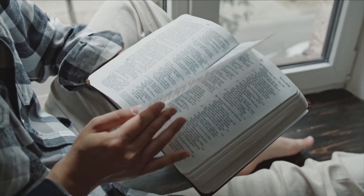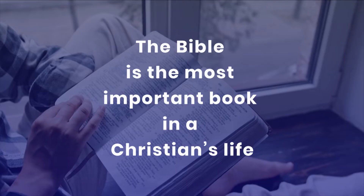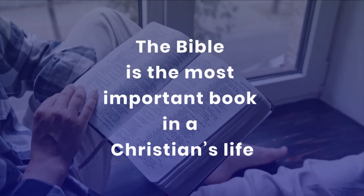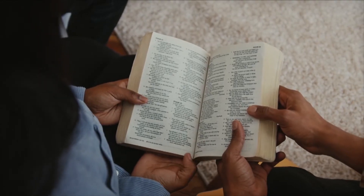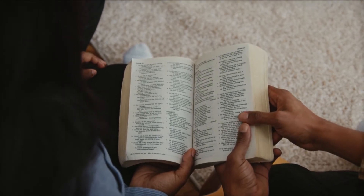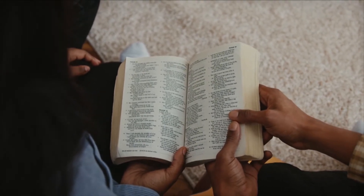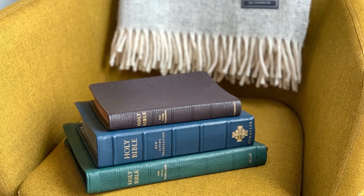The best way to study the Bible is to have a Bible study method. The Bible is the most important book in a Christian's life; however, studying it can be a formidable task. This video is to help you with a personal Bible study method which will make things easy for you.